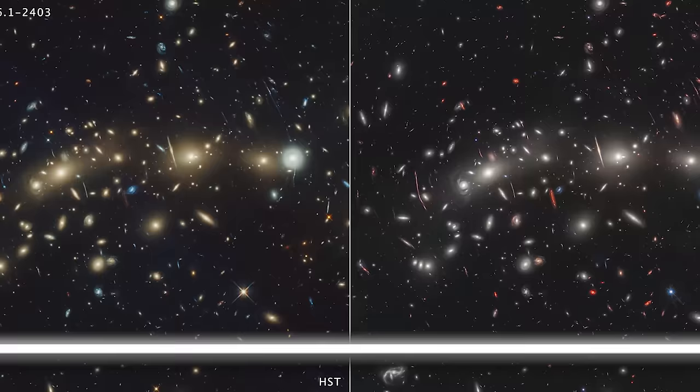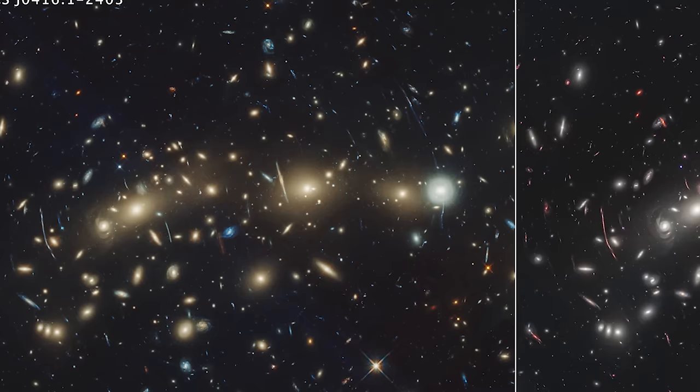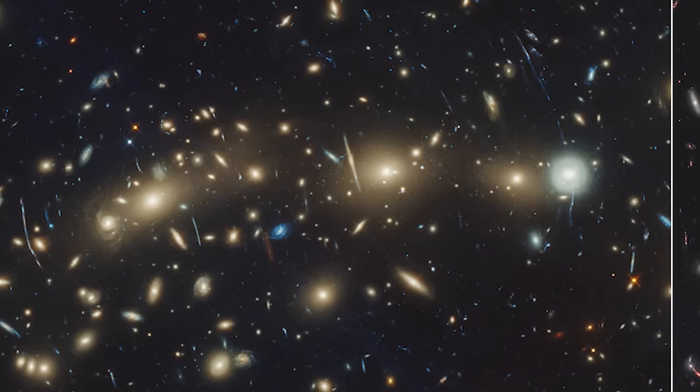Image number four: a tale of two perspectives — unraveling MACS J0416. Imagine a cosmic gathering where hundreds of galaxies converge, each telling its own story of the universe. This is the reality of MACS J0416.1-2403, or simply MACS 0416, a galaxy cluster residing in the constellation Eridanus. When we look at this cluster through different eyes, we unveil different layers of its enigmatic beauty.